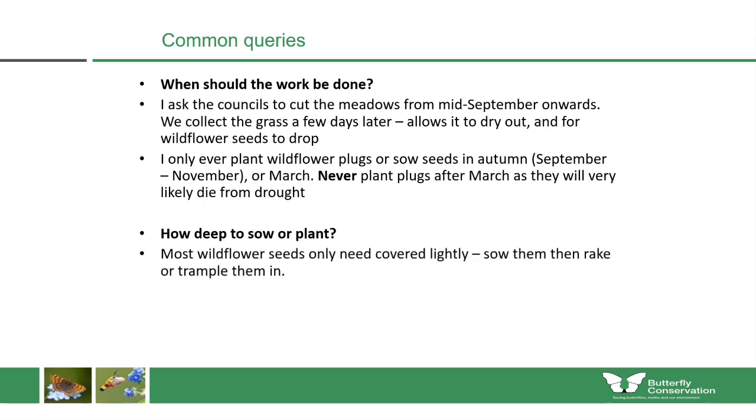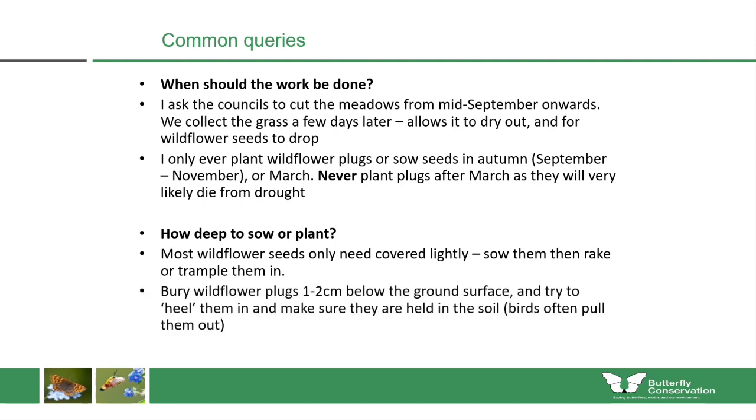How deep should you sow or plant? Most wildflower seeds only need covering very lightly — sow them, then rake or trample them in, but make sure they have very good contact with the soil and don't leave them on the surface. If you're using wildflower plugs, plant those one to two centimetres below the ground surface and try to heel them in using your boots to ensure very good soil contact, because birds will often pull them out.